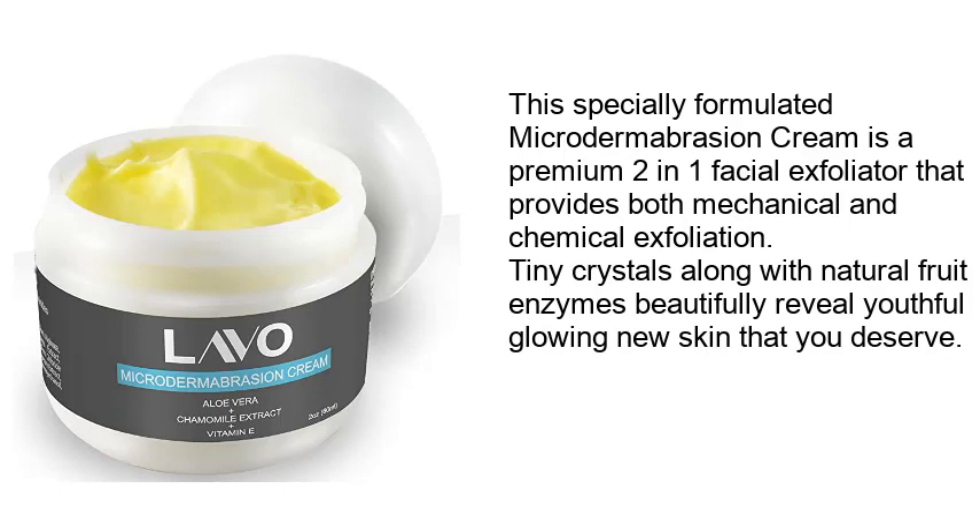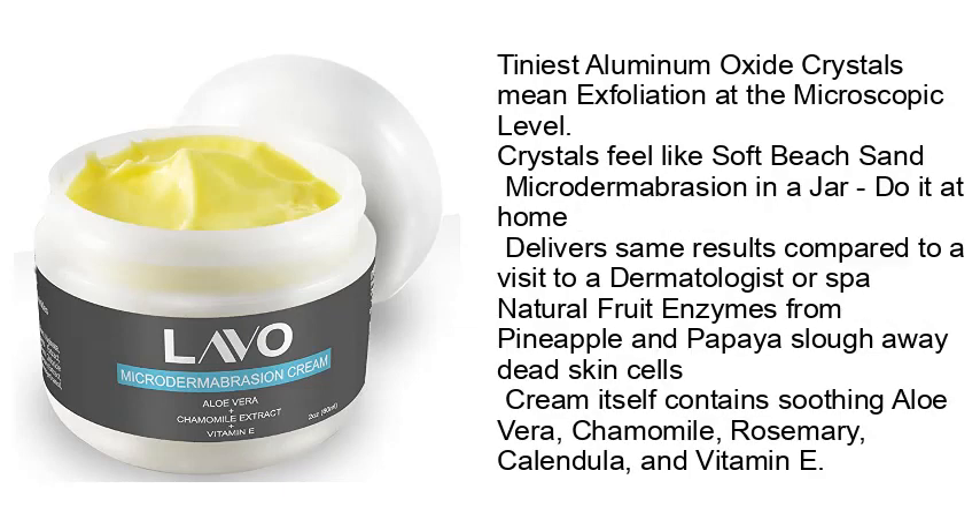Number 5: Best Micro Ultradermabrasion Cream Facial Scrub. This specially formulated microdermabrasion cream is a premium 2-in-1 facial exfoliator that provides both mechanical and chemical exfoliation. Tiny crystals along with natural fruit enzymes beautifully reveal youthful, glowing new skin. Tiniest aluminum oxide crystals mean exfoliation at the microscopic level — crystals feel like soft beads, microdermabrasion in a jar. Delivers same results compared to a visit to a dermatologist or spa. Natural fruit enzymes from pineapple and papaya slough away dead skin cells. The cream itself contains soothing aloe vera, chamomile, rosemary, calendula, and vitamin E.